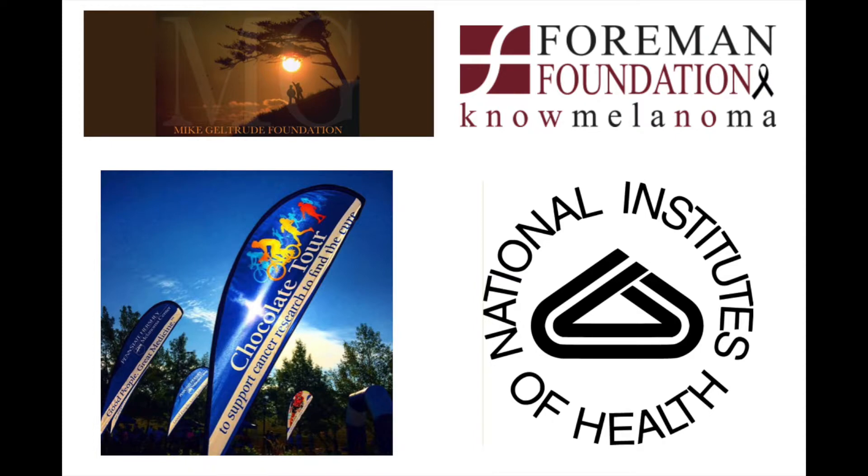This work was supported by NIH grants, the Foreman Foundation for Melanoma Research, the Geltrude Foundation for Melanoma Research, and the Penn State Chocolator Cancer Research Fund.